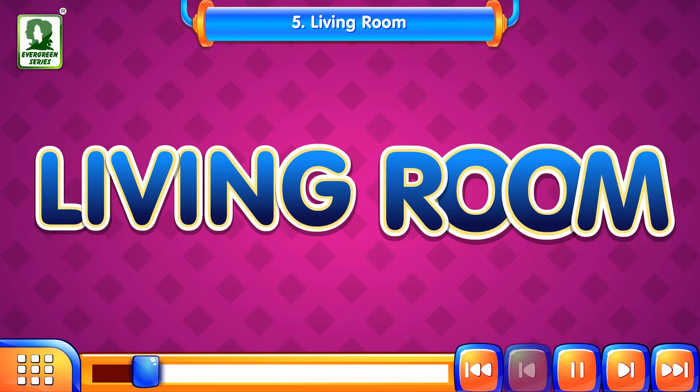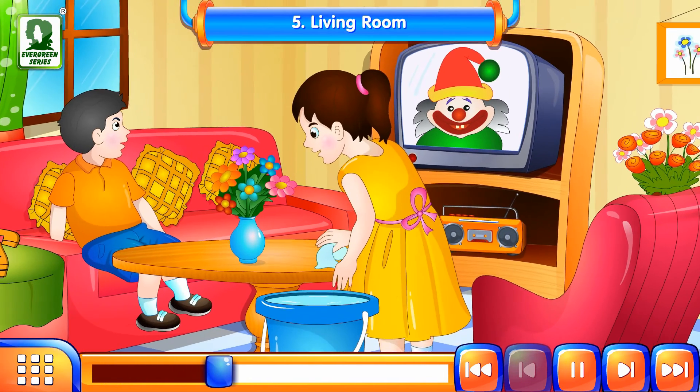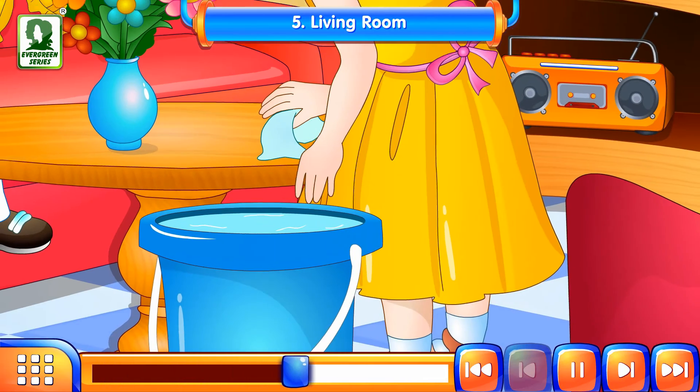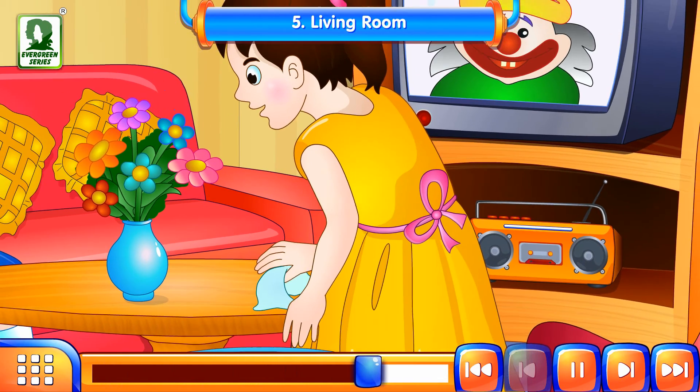Living Room. This is the picture of a living room and you can see Anna is cleaning the living room. She makes sure that it is clean and clear of all the dust and clutter.